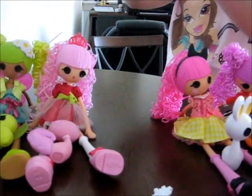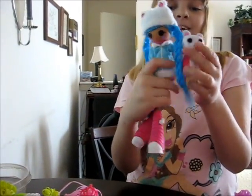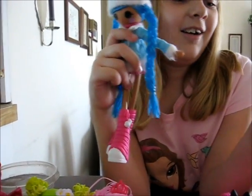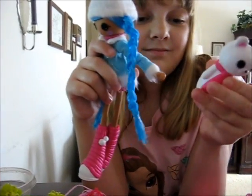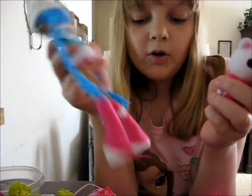Mittens has her little polar bear hat, and she has a polar bear to match her hat. Her polar bear has a scarf — her bear's all grown up. He's got his little heart on the back of him. He's very cute — most of the pets have that.